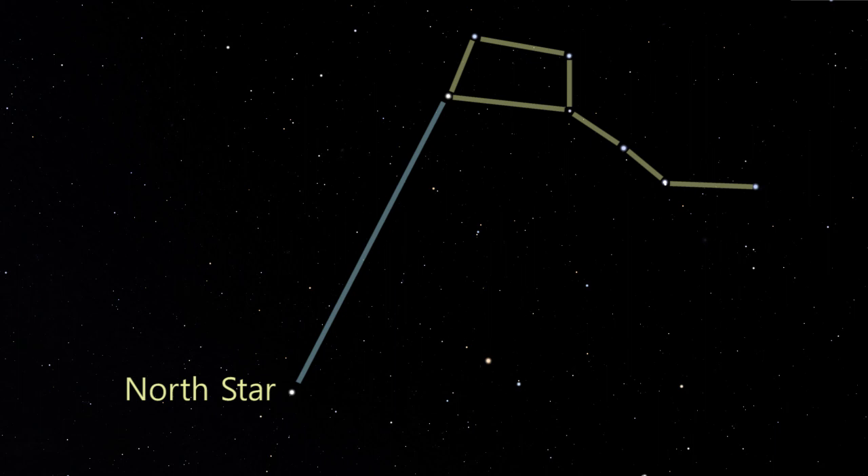The North Star is part of a constellation called Ursa Minor the Little Bear. The same stars make up the asterism or star pattern of the Little Dipper.